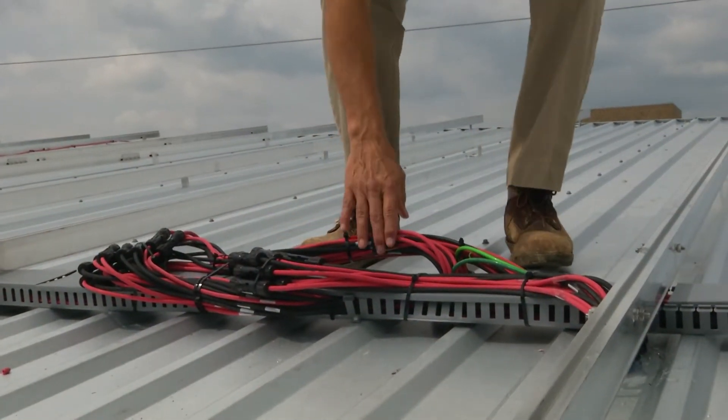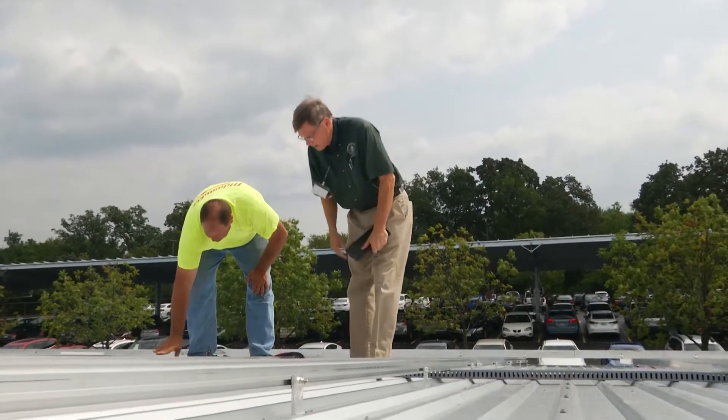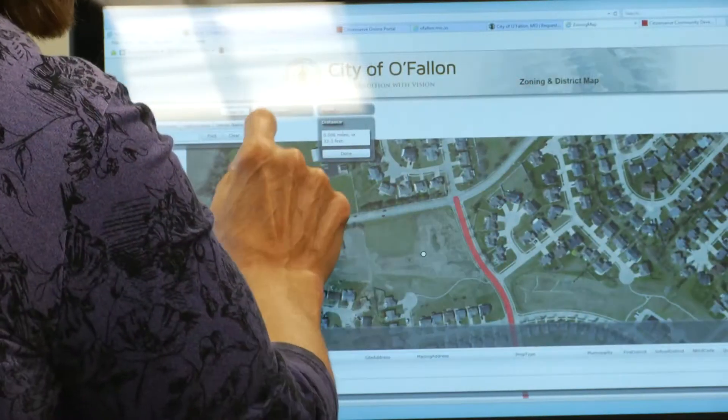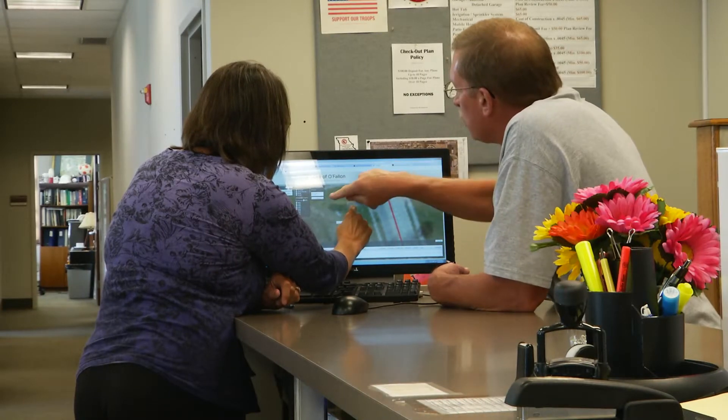You might never meet them while they're working behind the scenes, but they're watching out for you when they step onto a job site. The building inspectors are also your point of contact when it comes to getting permits for residential alterations, and they're here to walk you through every step of the process.